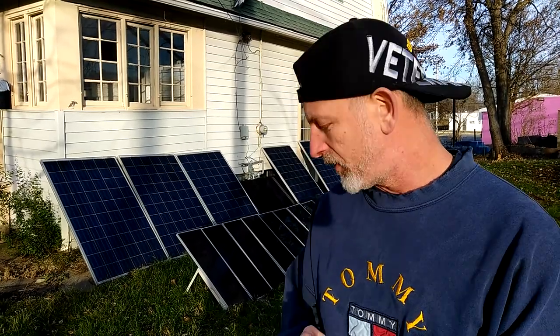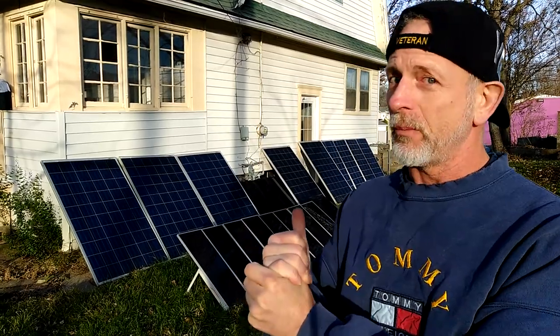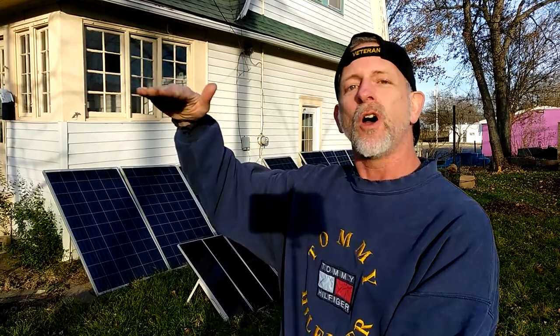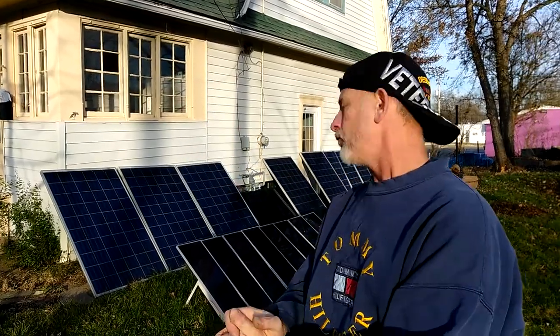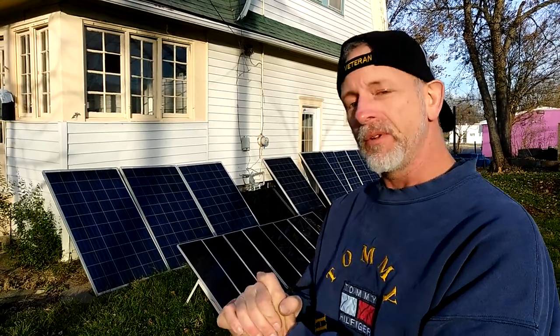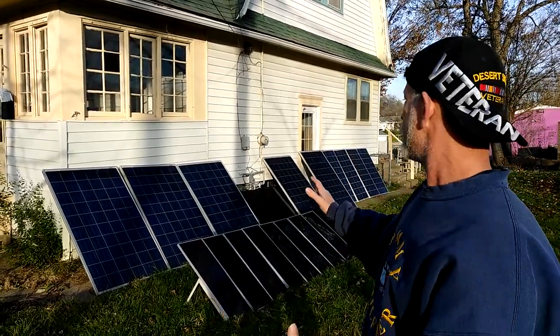I can't wait to get the new batteries down to the basement — I'm going to need help. They're huge, I think they're 120 pounds each and about a foot tall. So once I get that system hooked up, I'll be very, very happy. I can then add on more solar panels to the system.